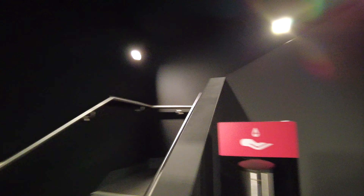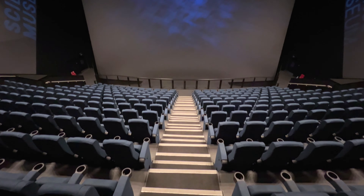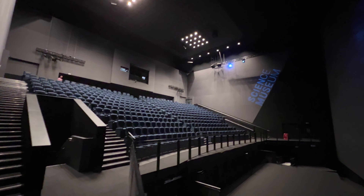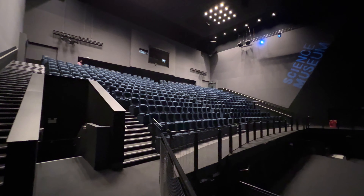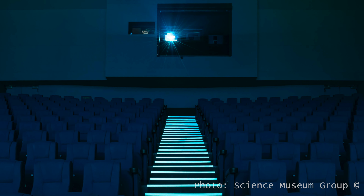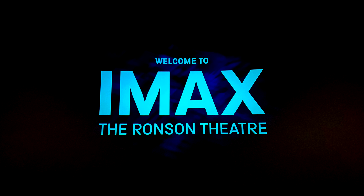After climbing another set of stairs, I finally reached the auditorium. This is an enormous 400-seat auditorium — you can easily fit a few average-sized townhouses in here. During the refurbishment, all surfaces have been finished with grey or dark grey fabrics.